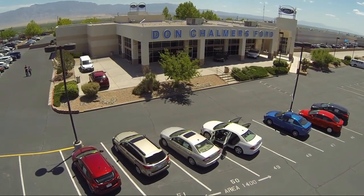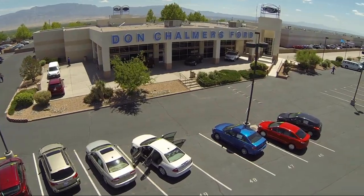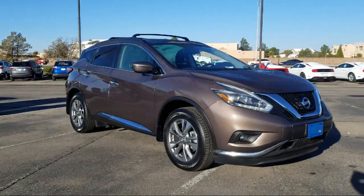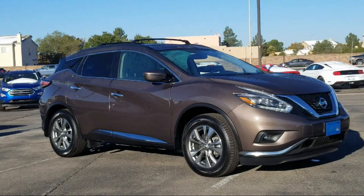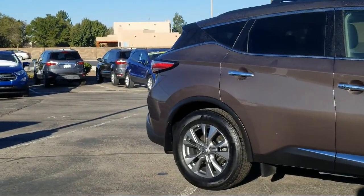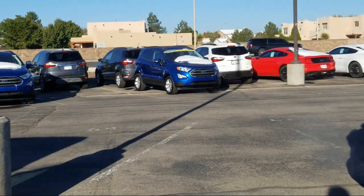Welcome to Don Chalmers Ford, and here's a look at another one of our vehicles from our great selection. It comes equipped with keyless entry, navigation, tire pressure monitoring system, blind spot monitor, rear spoiler, alloy wheels, steering wheel controls, roof rack, Bluetooth smartphone integration, Sirius XM satellite radio, and has less than 10,000 miles on the odometer.